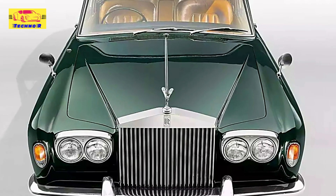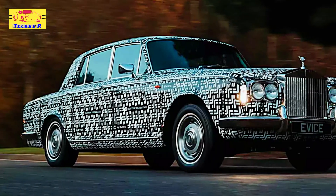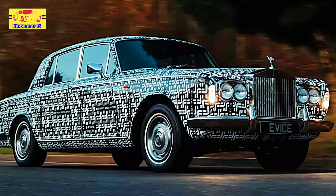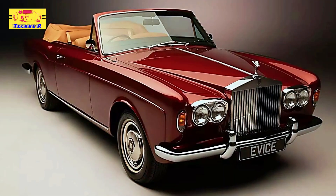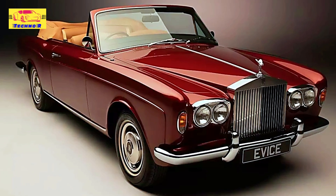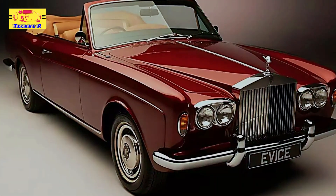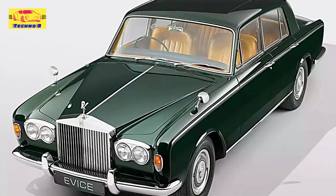Inside, the XP1 receives thoughtful modern updates while preserving the opulent feel of the original Silver Shadow. The cabin includes features like heated and ventilated seats, electrically adjustable seating, and modern air conditioning, ensuring that passengers experience maximum comfort. An updated audio system, wireless Apple CarPlay, and a reversing camera bring the car into the 21st century, making it as convenient to drive as any contemporary luxury vehicle.